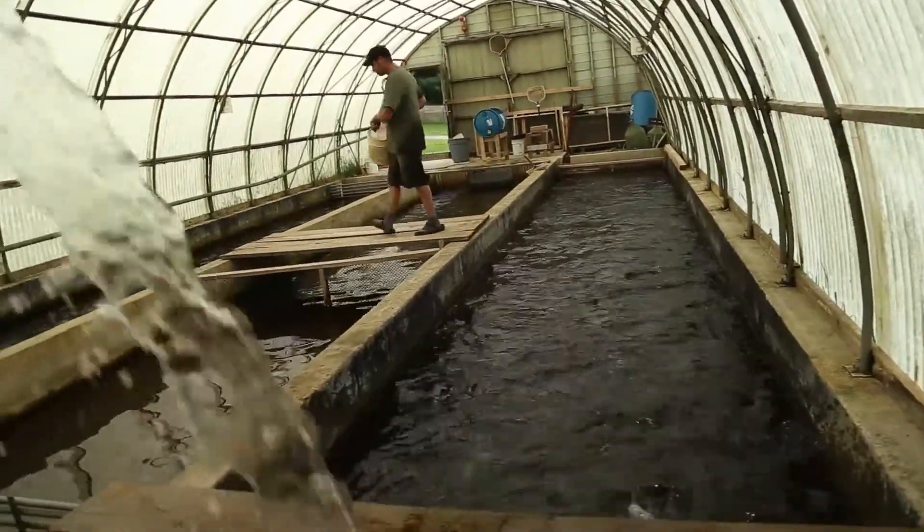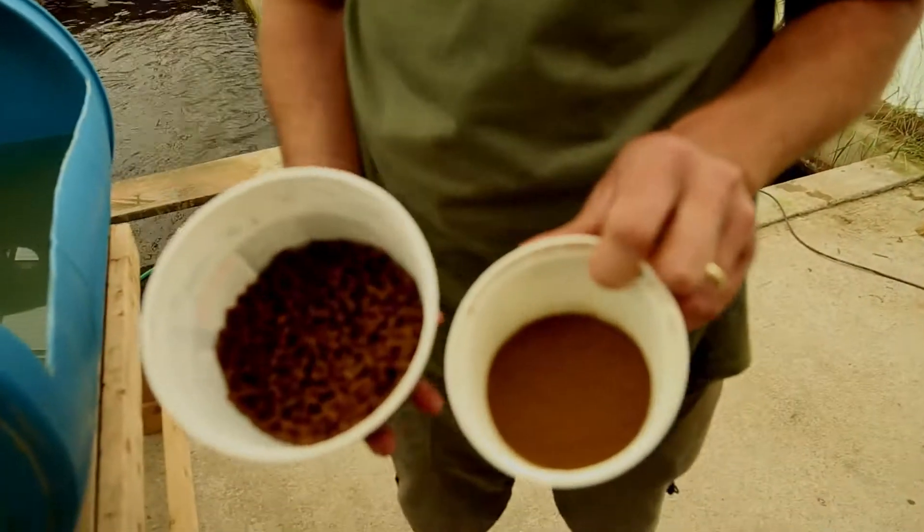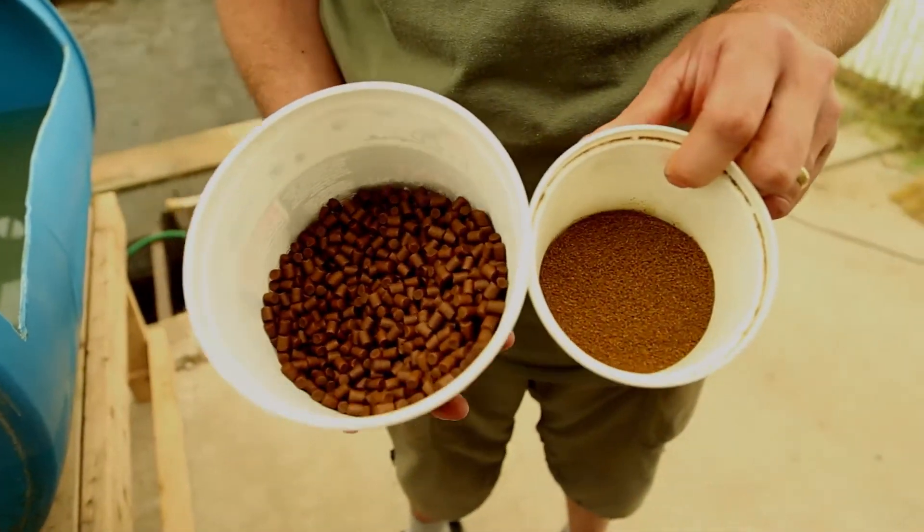Just to show you a size difference, this is basically our starter feed versus our broodstock feed, which is the biggest feed that we use at this facility.